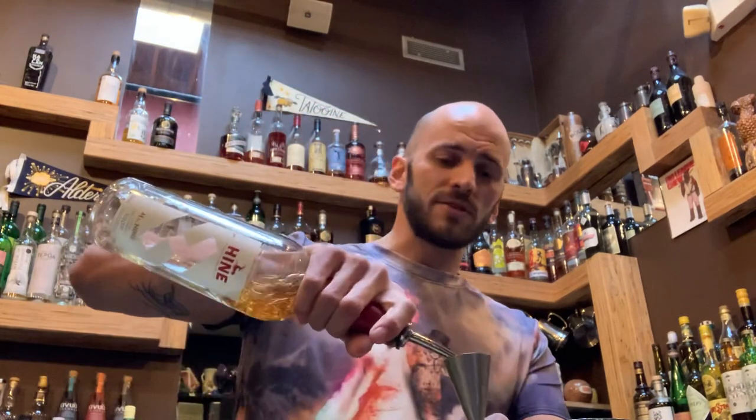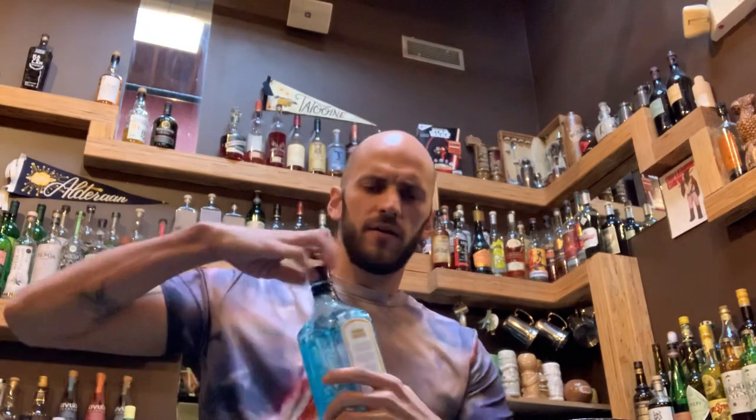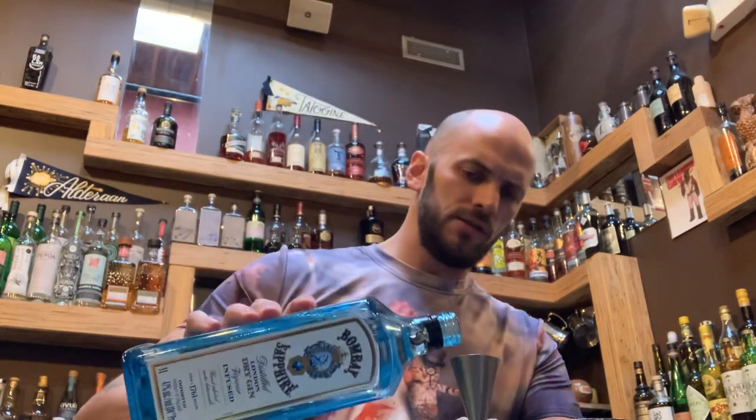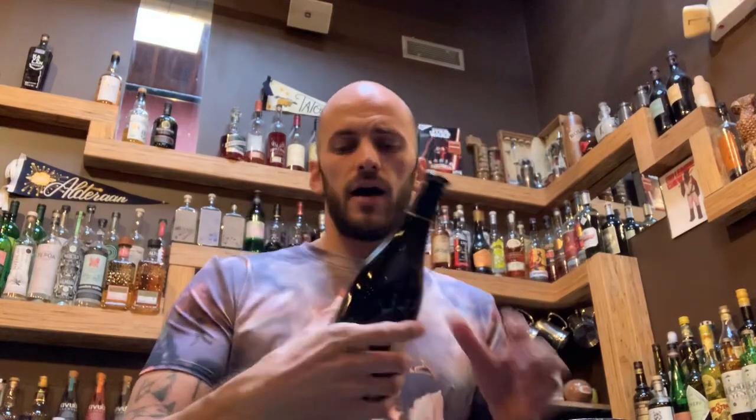Now for the boozy stuff: half an ounce of cognac — that adds a nice rich body. Half an ounce of aged rum; I've got Bacardi 8-year right here. Then an ounce of London dry gin — I've got Bombay Sapphire, but use whatever you have at home. Most recipes call for a float of sherry, but since this is going in a tiki mug you won't get the visual effect, so I'm just shaking the Amontillado sherry right in. I've got Lustau sherry, my favorite mixing sherry.